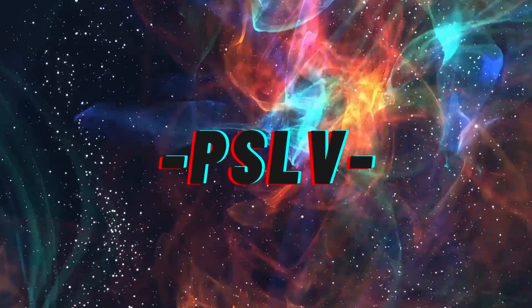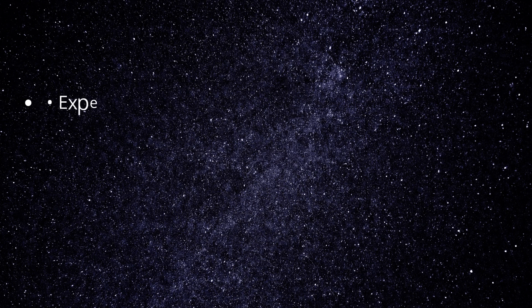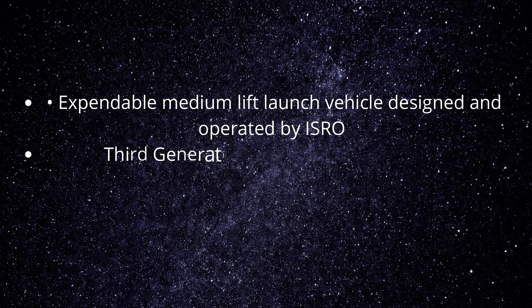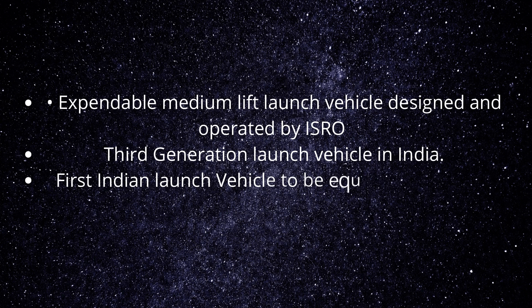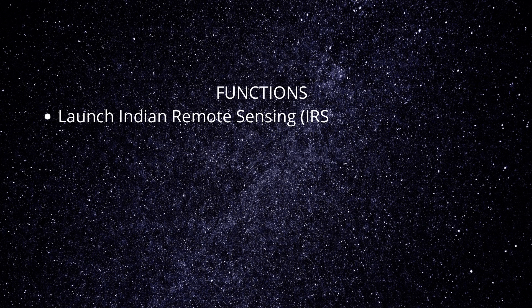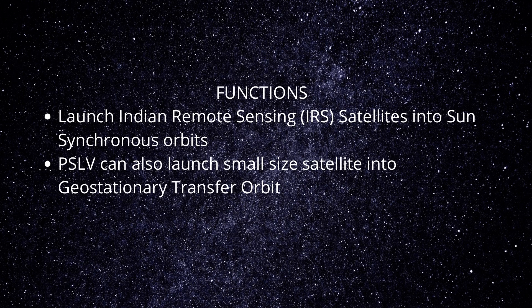PSLV — the Polar Satellite Launch Vehicle — is an expendable medium-lift launch vehicle designed and operated by ISRO. It is a third-generation launch vehicle in India and the first Indian launch vehicle to be equipped with liquid stages. It was developed to allow India to launch its Indian Remote Sensing satellites into sun-synchronous orbits, and can also launch small-sized satellites into geostationary transfer orbits.